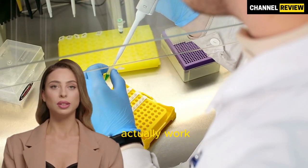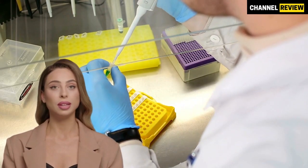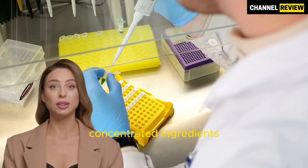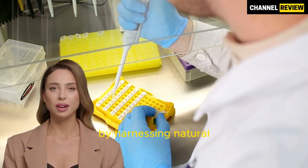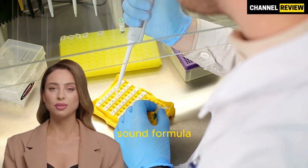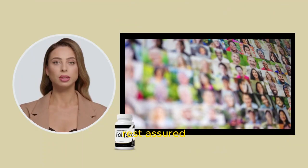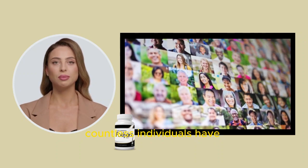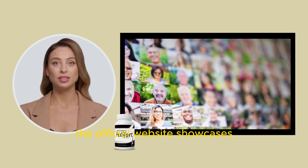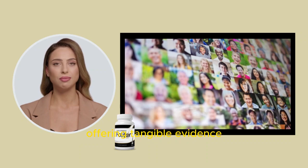So, does Folifort actually work? The answer is a resounding yes. Rigorous laboratory tests have identified a potent natural formula with concentrated ingredients that promote robust hair growth. By harnessing natural ingredients from non-GMO sources, Folifort's scientifically sound formula aids in the regeneration of hair follicles. Rest assured, this product is trustworthy. Countless individuals have achieved remarkable results with Folifort. The official website showcases multiple testimonials from satisfied customers, offering tangible evidence of its efficacy.